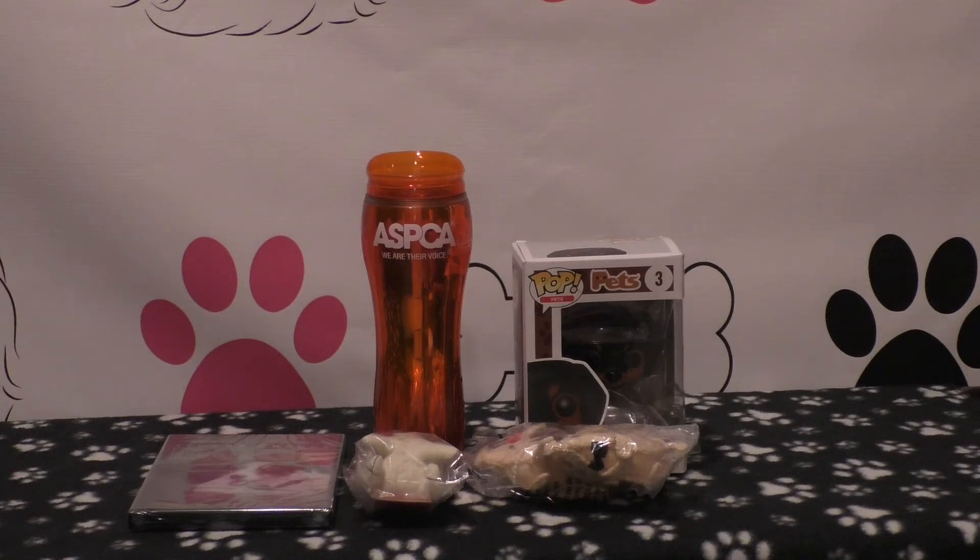I want to thank the ASPCA and all of the charitable work that they do all year long for this giveaway and these items. And I want to thank you guys especially for subscribing and supporting this channel — it really means a lot to me. I hope that you have a wonderful New Year. Thank you for watching, guys. Bye!